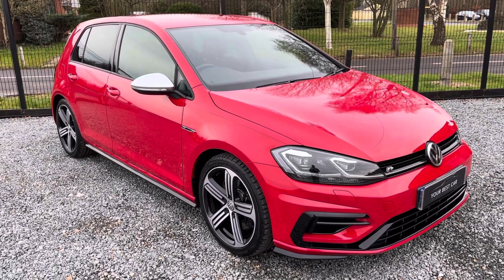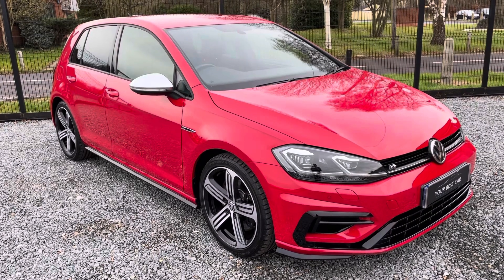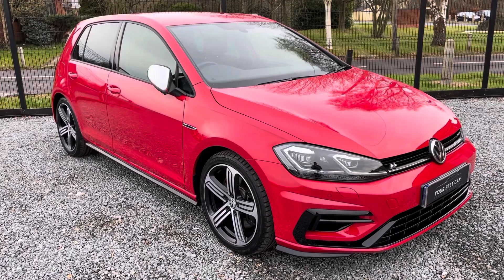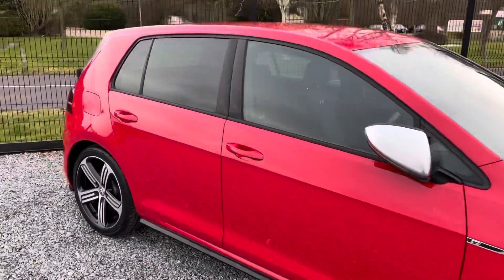Hello from Your Best Car in Buckinghamshire. My name's Josh and welcome to the video about this 2018 Mark 7.5 Golf R five-door DSG. This car is finished in Tornado Red — we sell lots of Golf R's here.